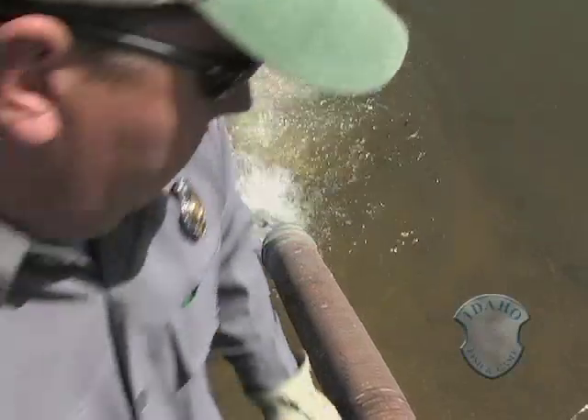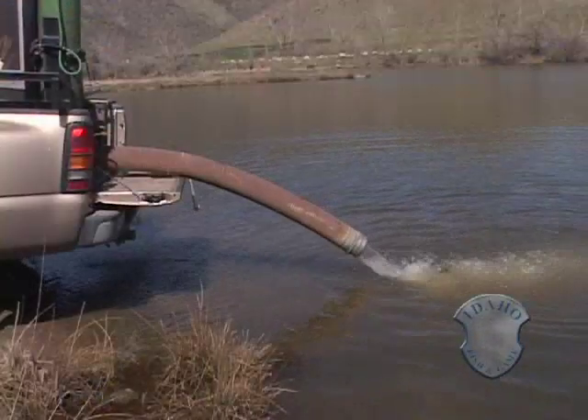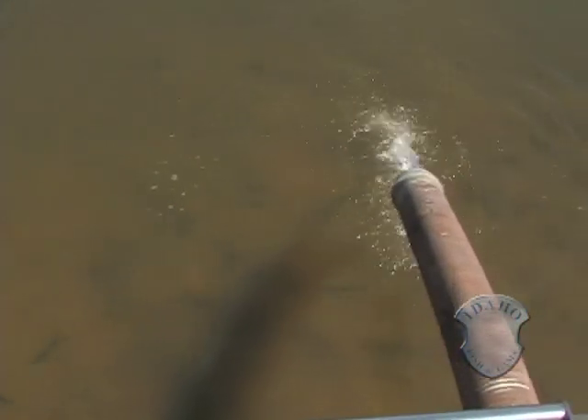Idaho Fish and Game has planted millions of fertile hatchery rainbow trout over the last century. Hatchery fish are important. A lot of areas get so much pressure from the public that we still need to put those there to provide a fishing opportunity.